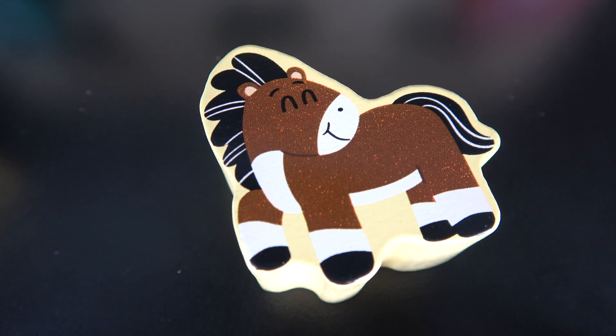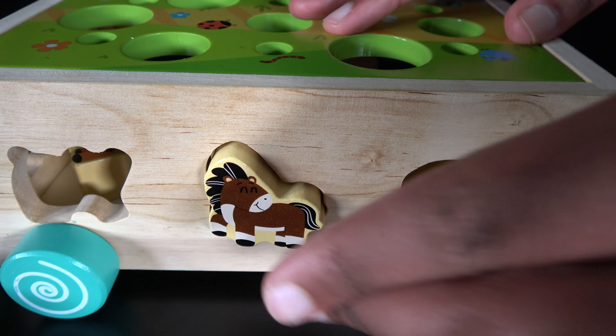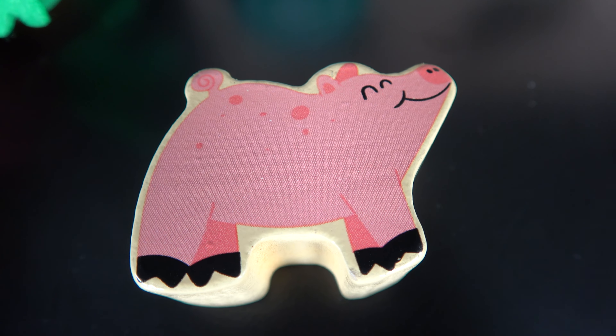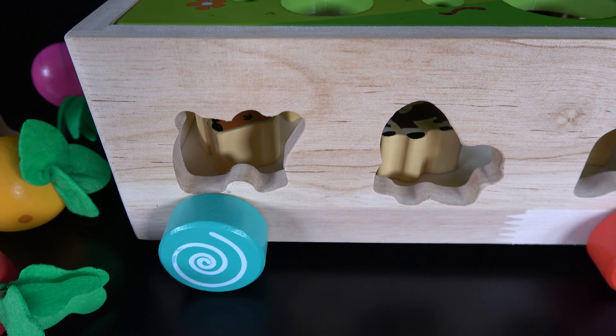This is a horse. The horse will go right here. We will now push the horse in. This is a pig. The pig will go right here.